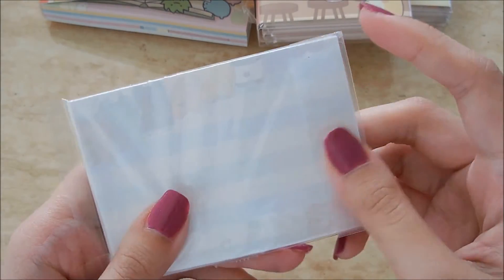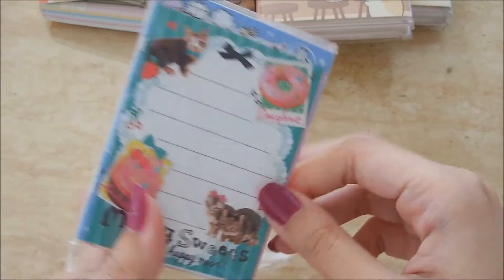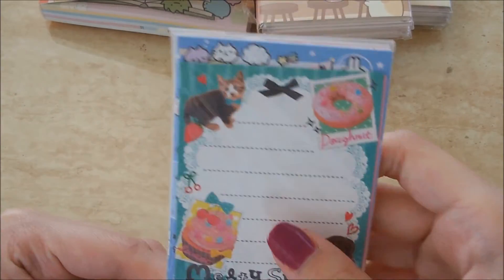And then as a thank-you, I got some loose mini memo sheets. I'll probably use these as little messages to my customers from my Etsy shop. That was from kawaii shop Japan — I believe it's kawaii shop Japan, yeah.